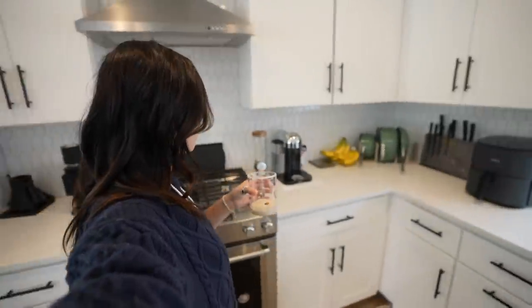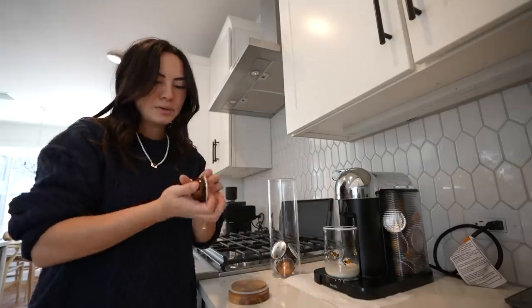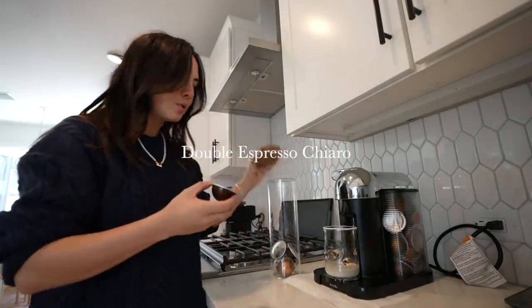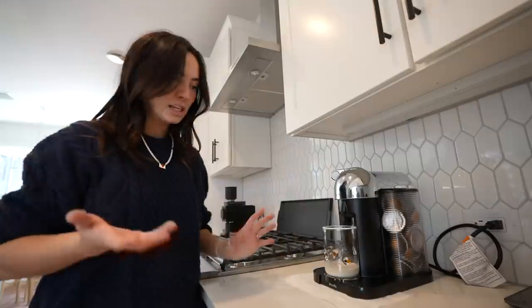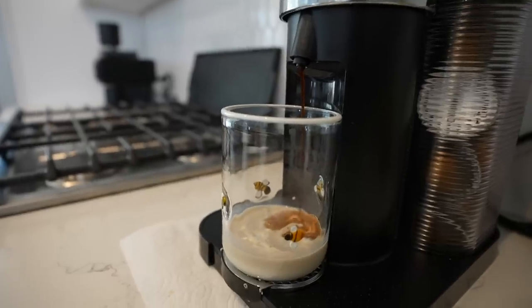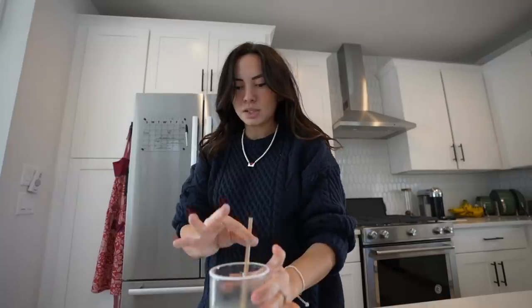Then we bring it over here. Take an espresso pod — I use the Vertuo, it's basically a double shot of espresso — and I just pop it in. Then I mix it with a sugar cane straw. It's really not that much liquid, but then I make it iced, and that's why I have two a day, because it's only a few glorious sips.